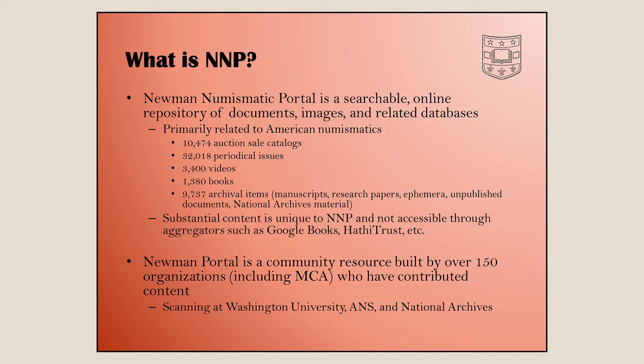We are set up in a few different places, primarily at Washington University St. Louis where scanning activities happen. We also have a full-time scanning person at the American Numismatic Society, which has a tremendous library. And we have contractors who go to the National Archives in Philadelphia and in College Park, Maryland.